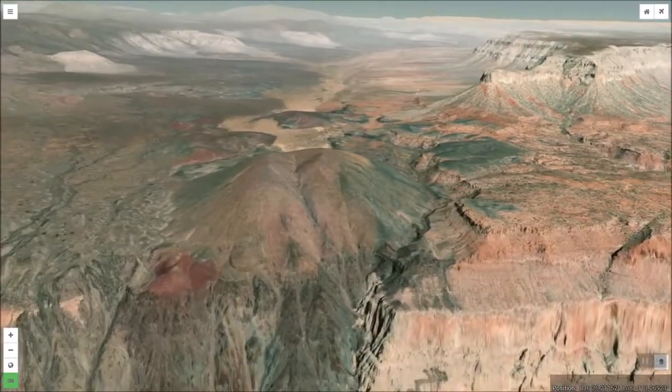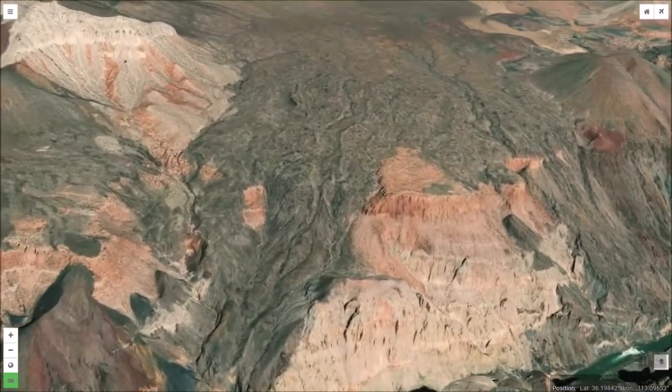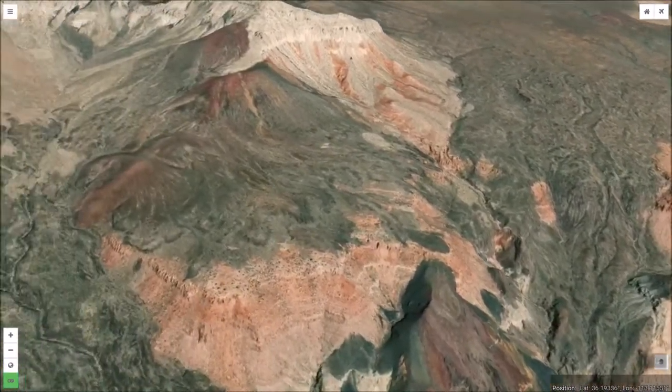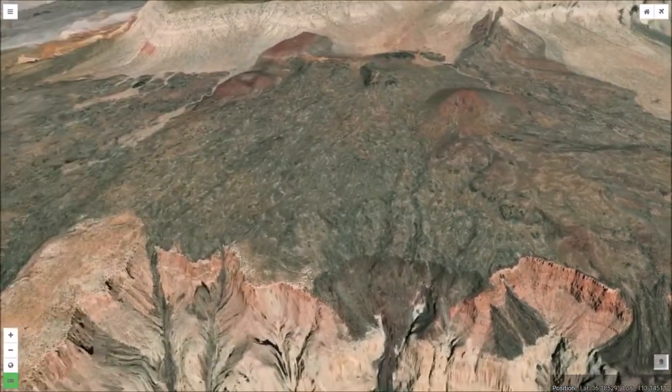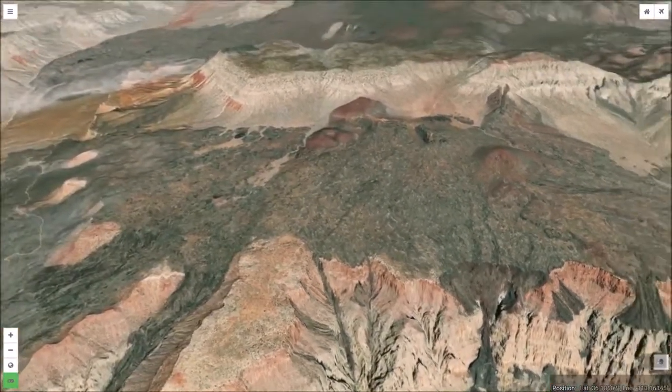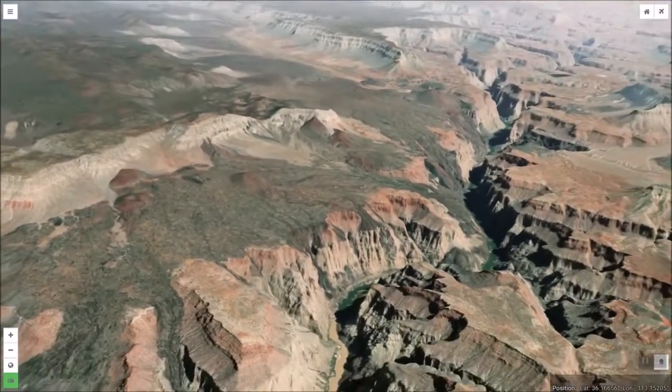In places along the northwestern edge of the Grand Canyon, we find volcanic cinder cones from which flows of lava cascaded over the canyon walls into the gorge of the Colorado River. These flows built temporary dams that created lakes that partially filled the canyon in its past.